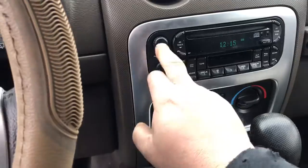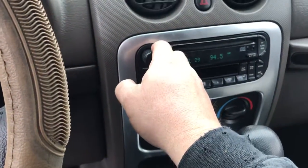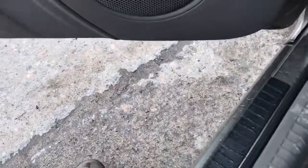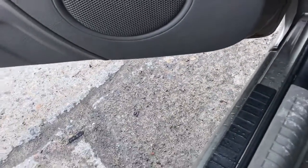The rear seat control works, radio works. It's got tan sun visors.